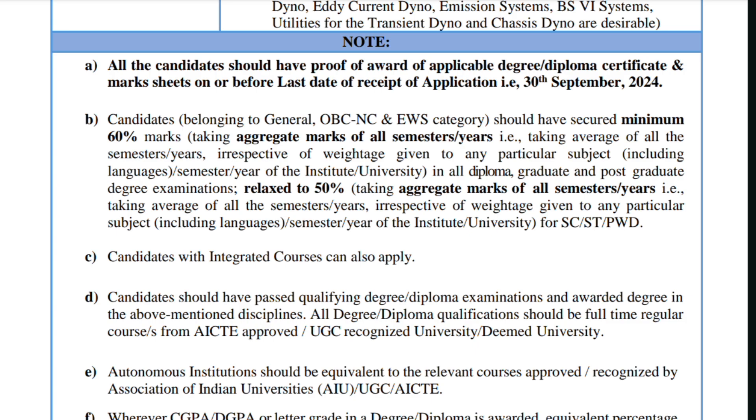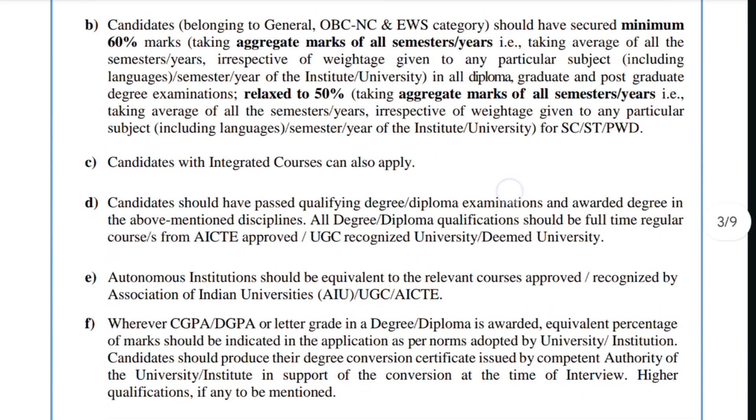Second rule: candidates belonging to General, OBC-NC, and EWS categories should have secured a minimum of 60% marks taking aggregate marks of all semesters and years, irrespective of weightage given to any particular subject. This is relaxed to 50% for SC/ST and PwD candidates.